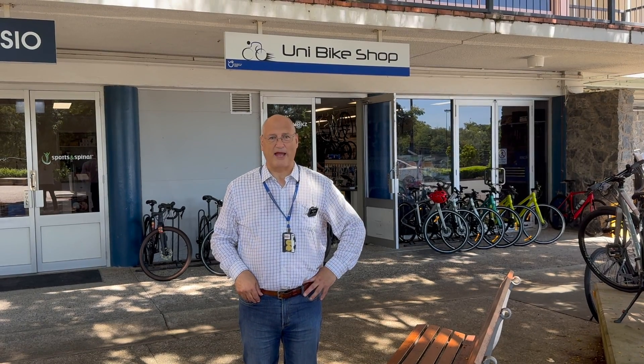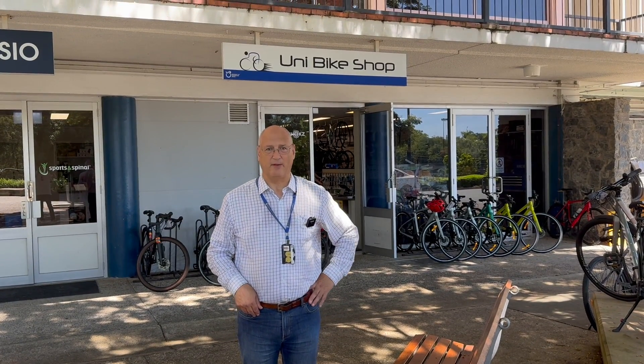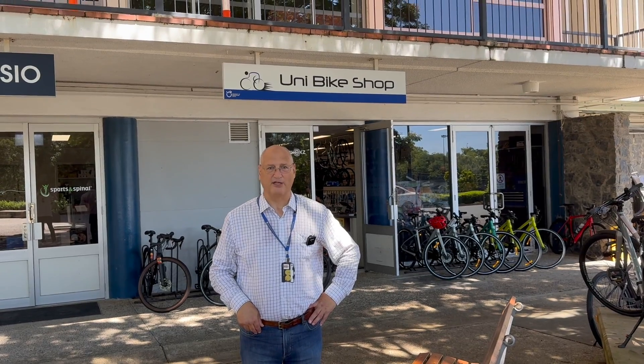Hi, I'm Steve Hughes. I'm outside the University of Queensland bike shop — the uni bike shop you can see behind me.